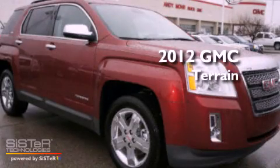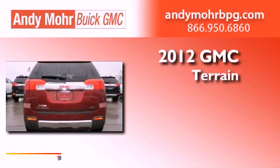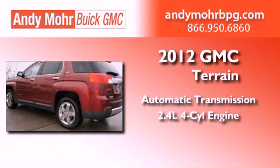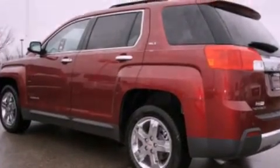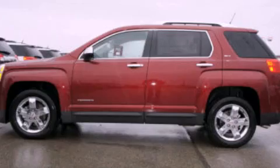This is a brand new 2012 GMC Terrain. This vehicle has seating for two adults and an inline four-cylinder engine. Its top features include a multi-link rear suspension, skid plates, and a tire pressure monitoring system.